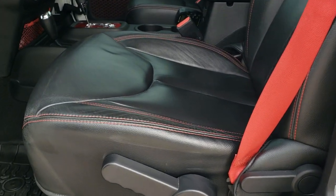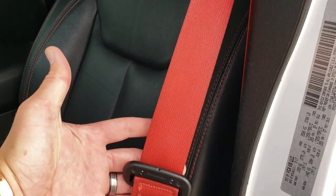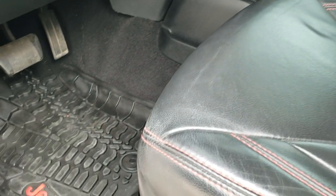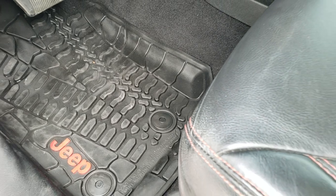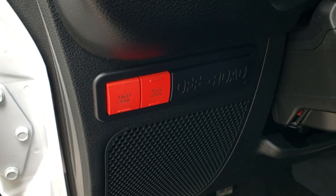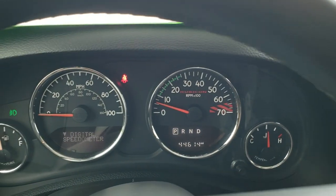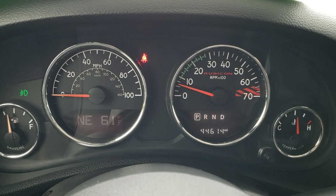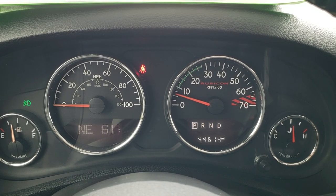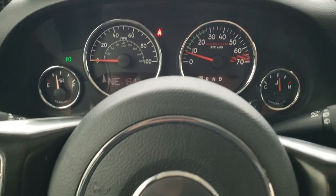Inside, the Recon package gives you the black leather interior with red stitching. Notice you also get the red seat belts which are part of that Recon package. You get a driver's seat height adjuster and these front seats are both heated. You also get the all-weather floor mats with the red Jeep logo. You get power locks and the sway bar disconnect and axle lock — that is really what makes the Rubicon a Rubicon. The special instrument cluster has Rubicon lettering, 44,614 miles, compass, and temperature display.